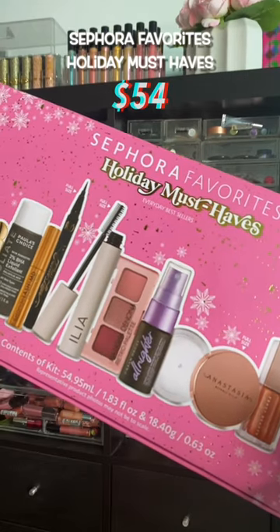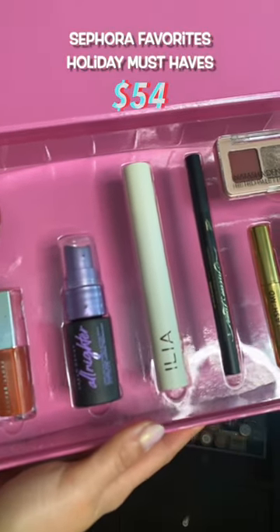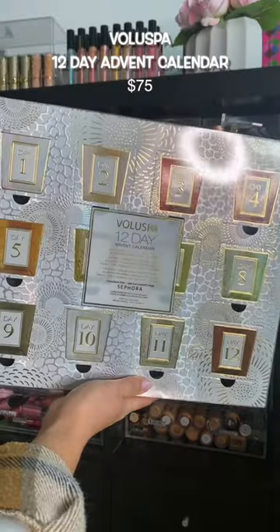If you're trying to catch a deal, catch a steal during the sale — this was the number one best value. It contains nine items, three of which are full size, and they're all bestsellers.